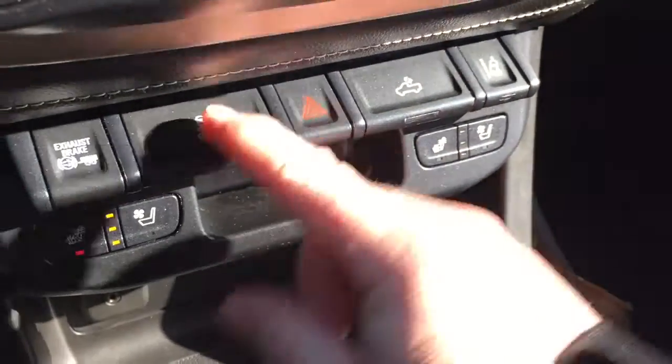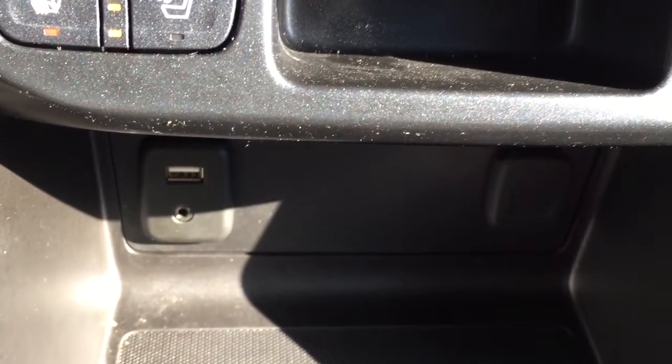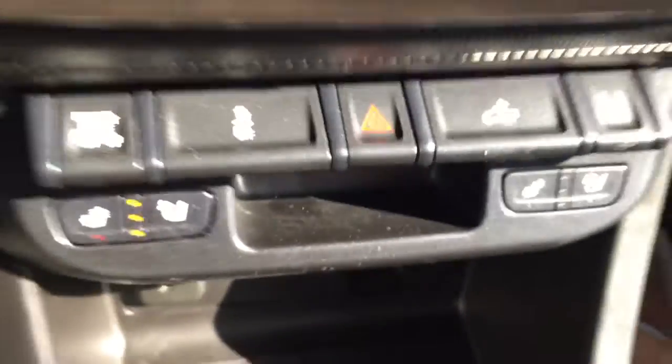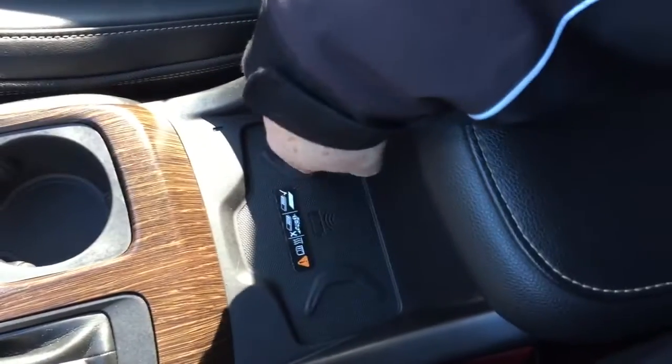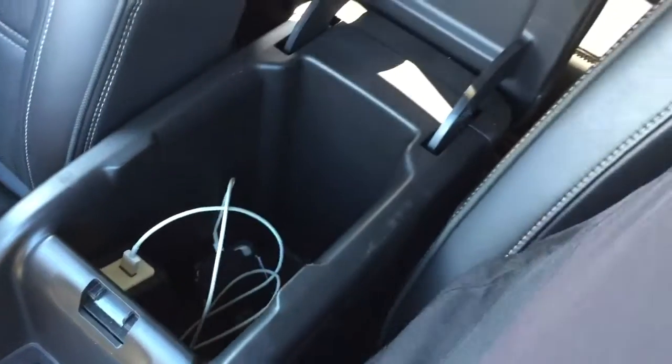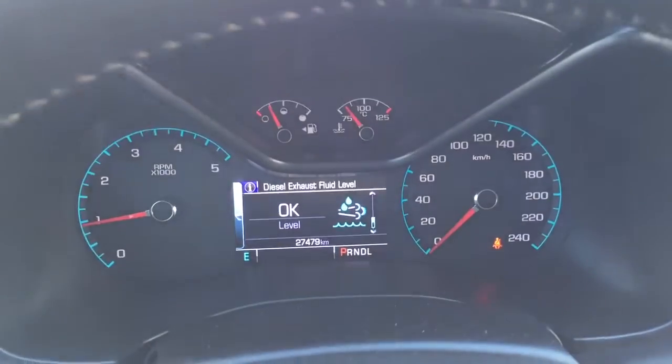Cargo lights, hazards, and traction control are all here. For power, you've got USB, auxiliary, and 12 volt. There's nice wood grain trim and a wireless charging pad as well. The leather armrest has a USB port on the inside, and you've again got the Denali stitching into the headrests.